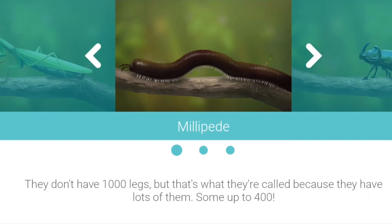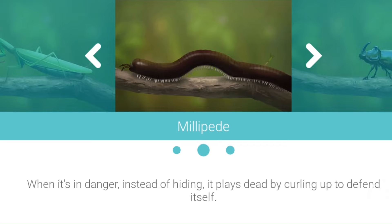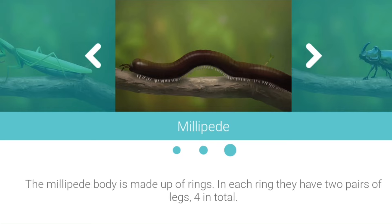Millipede. They don't have 1,000 legs, but that's what they're called because they have lots of them — some up to 400. When in danger, instead of hiding, it plays dead by curling up to defend itself. The millipede body is made up of rings. In each ring they have two pairs of legs, four in total.